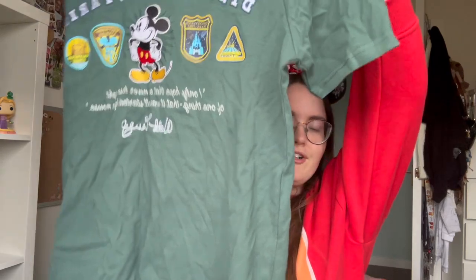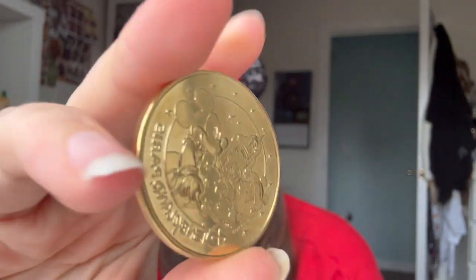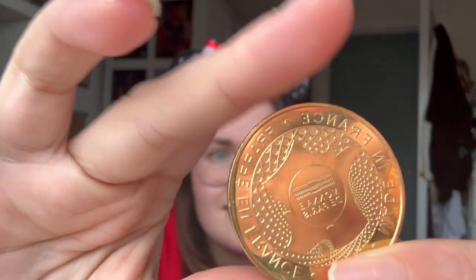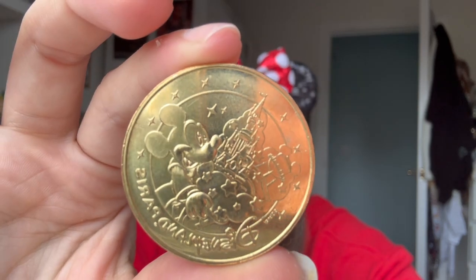I got it in a medium and they are very long - it's very creased because I've tried it on. I also got one of the commemorative coins. It's got Mickey and the castle on one side and on the other side it just has 'Made in France' and 2024. I have one of these already but I thought, while I was waiting for the girls after the fireworks, I'd use some change from my purse and get one. These are the kind of things I wish I'd gotten every time I visited and collected them all in a jar - very sentimental.